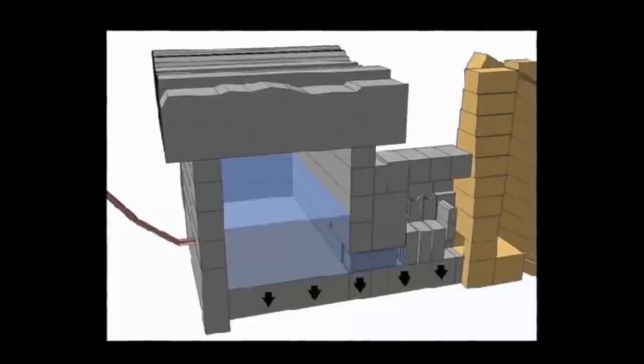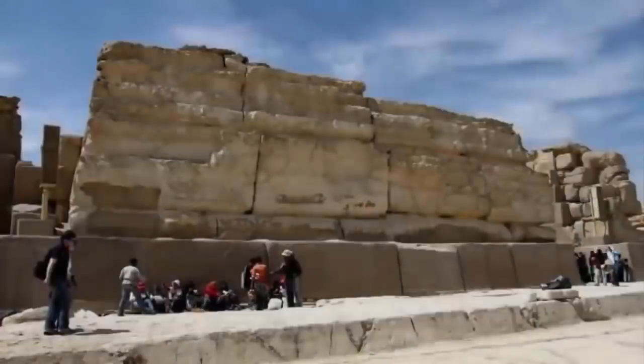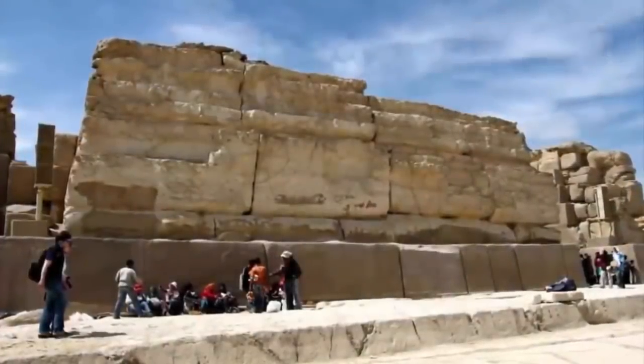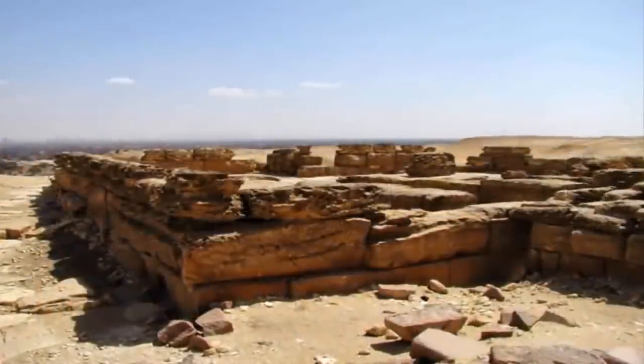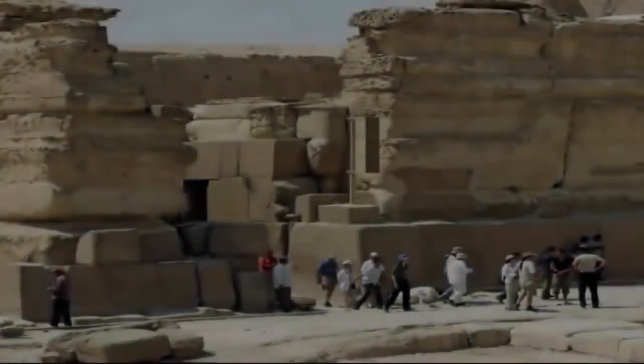However, it turns out that there exist many other stones upon this mysteriously created plateau which far exceed the pyramid's inner megaliths. Unsurprisingly, these discoveries are rarely shared academically.